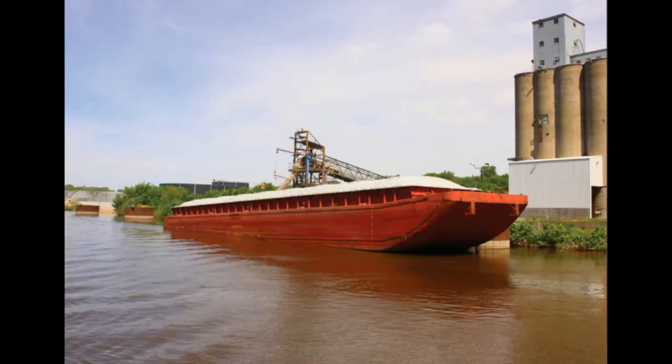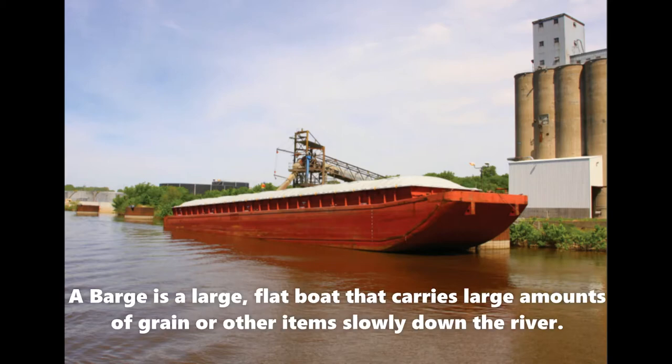So without a barge, this whole process would be a lot more difficult, wouldn't it? Yes, it would be. So let's look at what a barge is and maybe make one of our own.